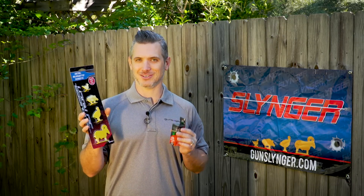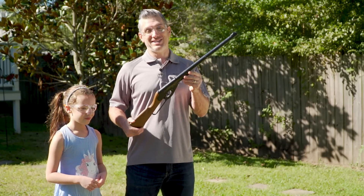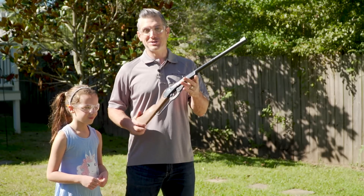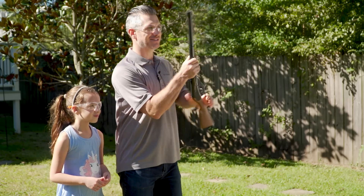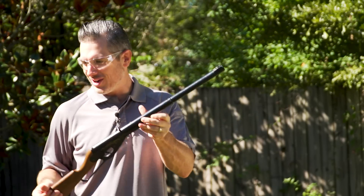Now it's my turn. For this, I'm going to use the gun that started it all for me — my original Daisy BB gun. It's kind of small, but it still works. Alright, your turn.